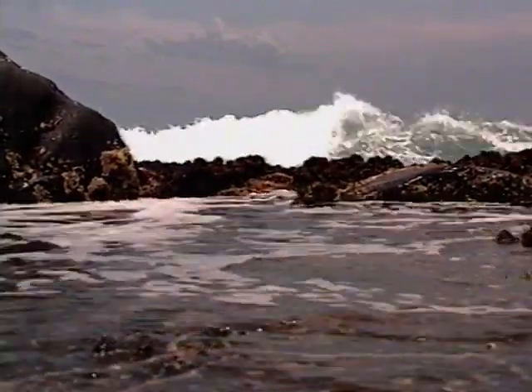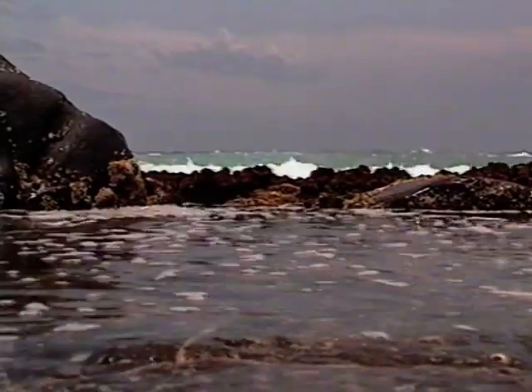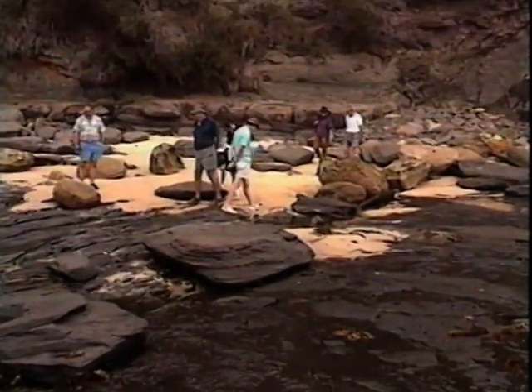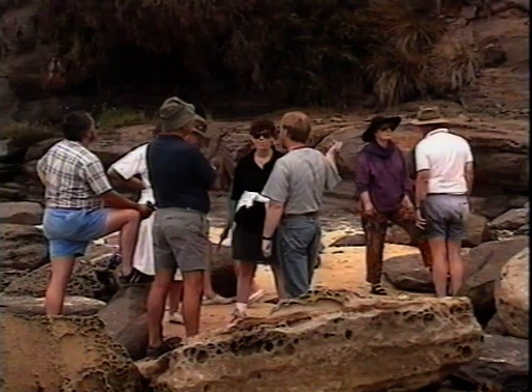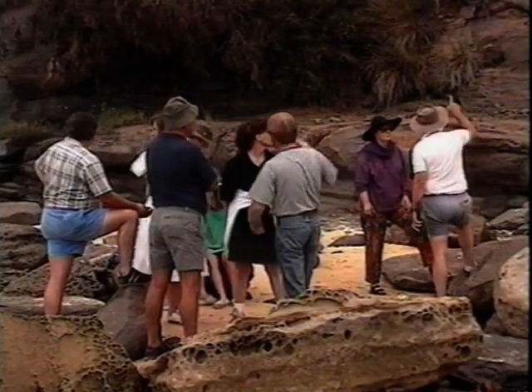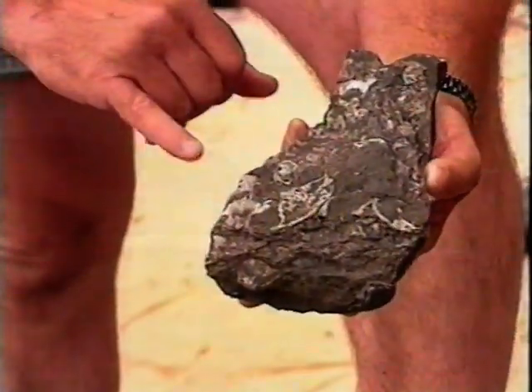The south coast of New South Wales has areas of great beauty and fascination, where nature is both the lesson and the teacher. At Kiola, students visiting the Australian National University's field station can experience the variety and complexity of nature as they develop techniques for scientific field study and research.